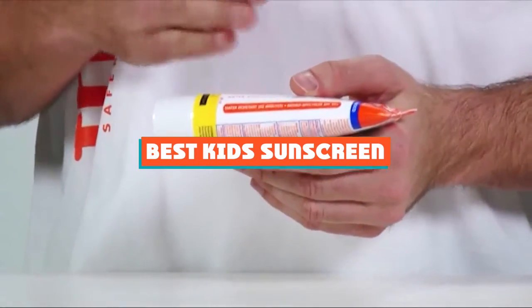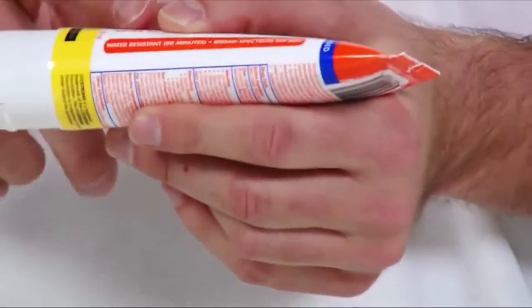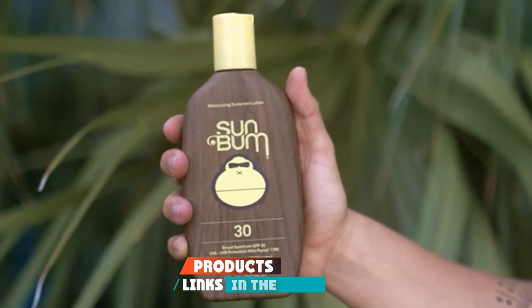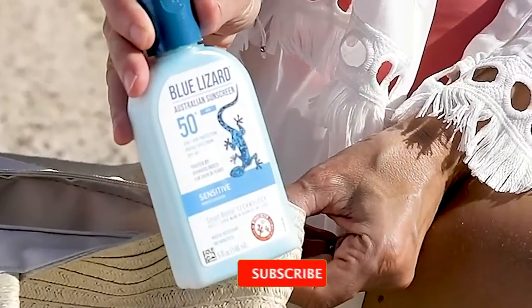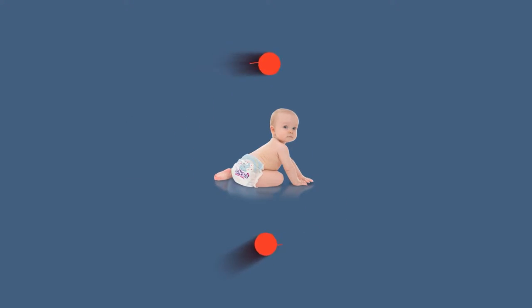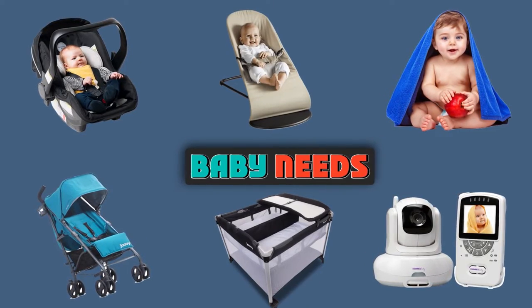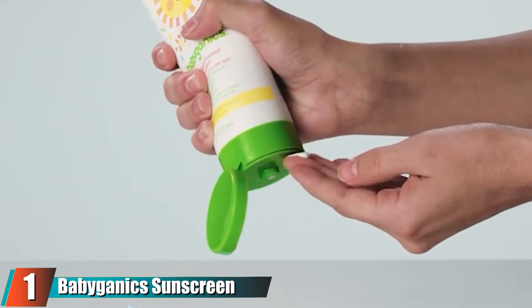If you're looking for the best kids sunscreen, here's a list you must see. We made this list based on our personal preference and sorted it based on their features, prices, quality, durability, and reputation of the manufacturers and customer feedback. We've also included options for every type of customer, so let's get started.